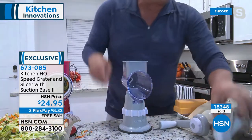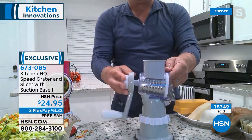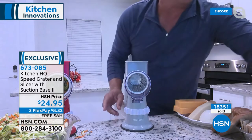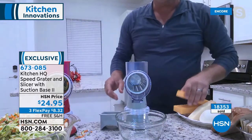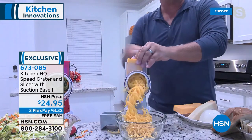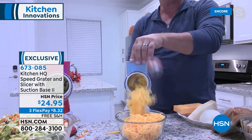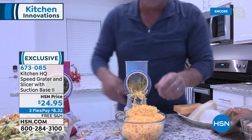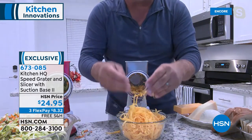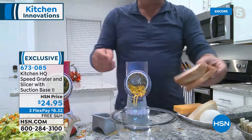For taco night — throw in the coarse grating drum, screw on the handle, lock it to your countertop, put any small bowl in front of the machine. For burritos, enchiladas, tostadas, salads — instead of buying pre-grated cheese in plastic bags, now you can do it fresh. Fresh grated cheese tastes so much better, and for recipes like mac and cheese, when you grate it yourself off the block it melts so much better.